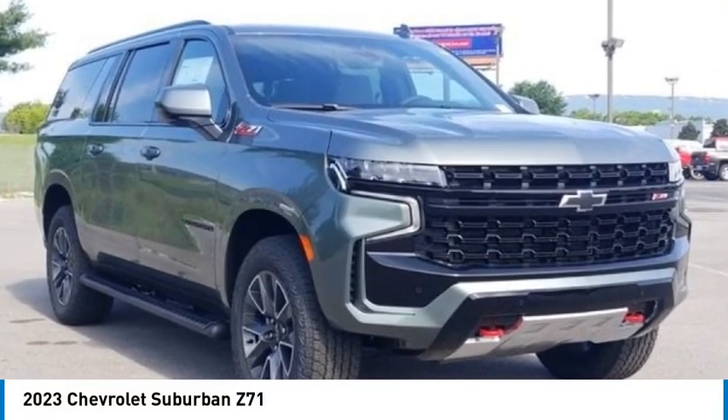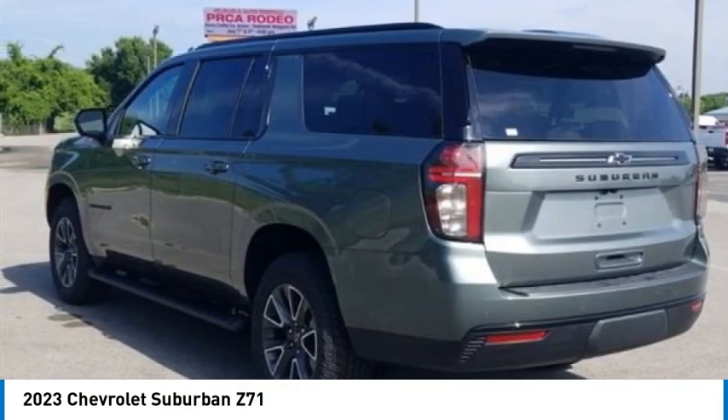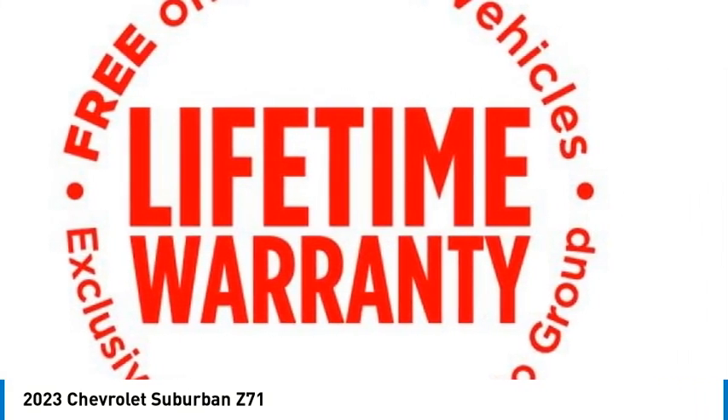We are pleased to show you the 2023 Suburban. Suburban excels at towing heavy trailers, hauling loads of people and gear, and enduring hard use and rugged terrain.